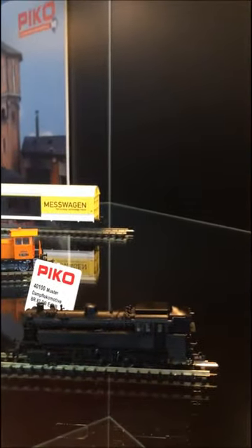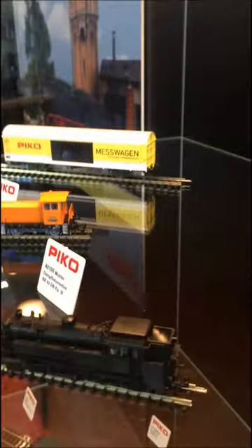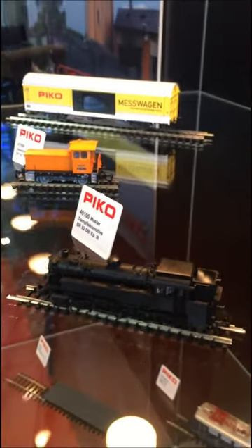The next one is the N scale locomotive, the BR182. We are very happy to present this to our N scale market — very detailed, never before available in N scale on the market, and a very nice item. Behind that you see some TT models.